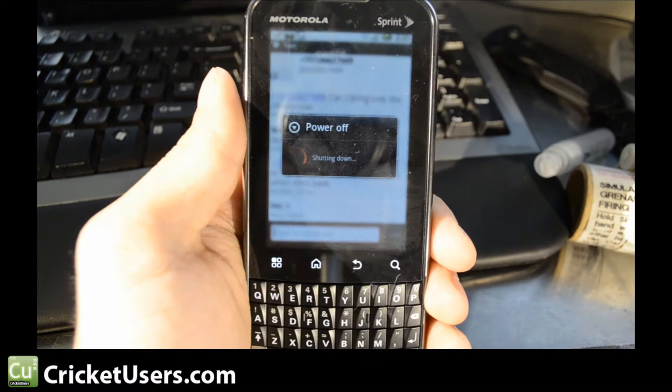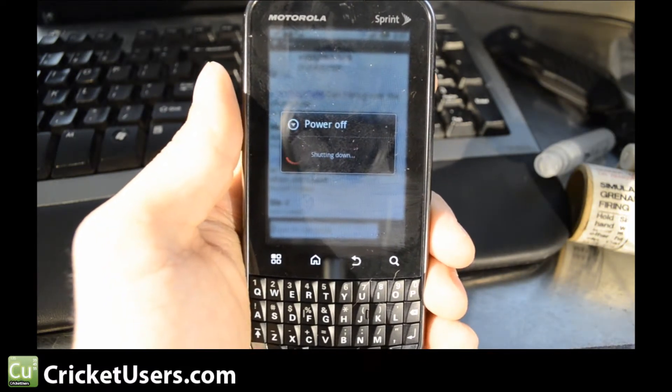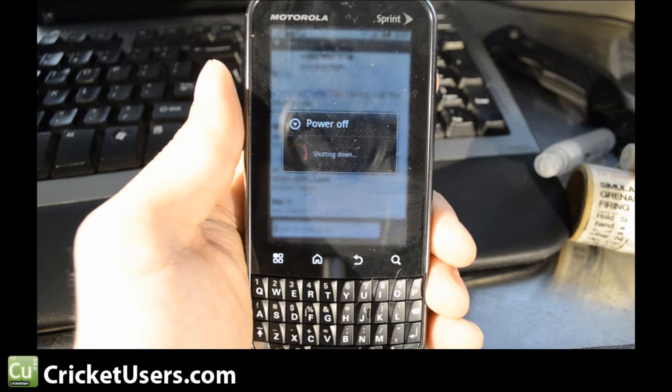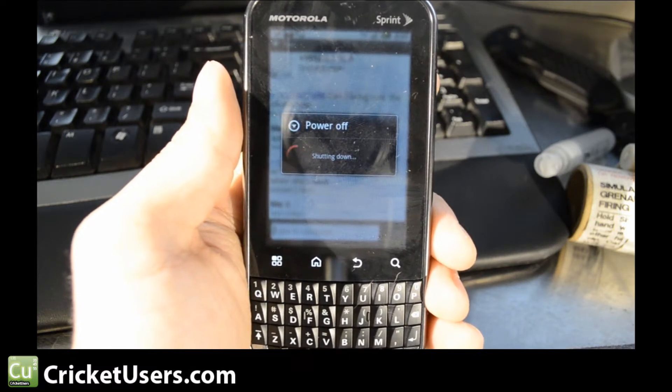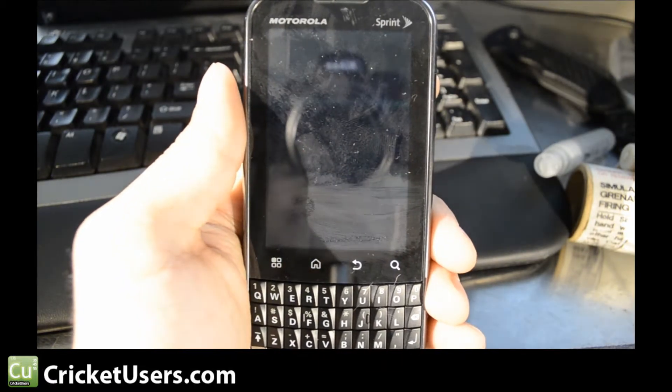Even though our device is flashed, the update was still pushed to our device. We're pretty much just letting you see what the basic update will do and what your phone will go through as it updates.